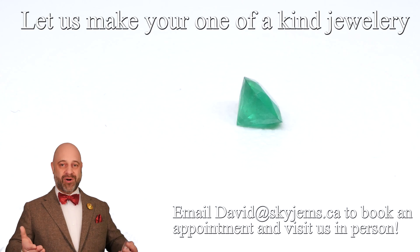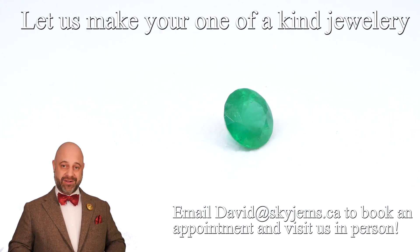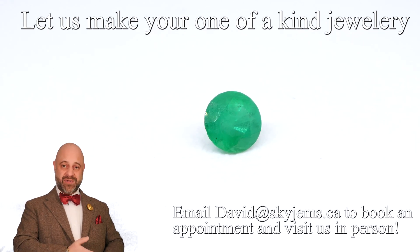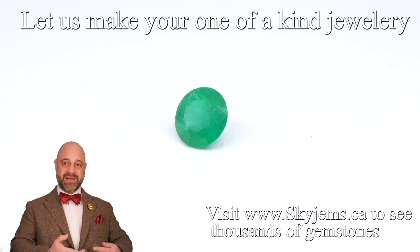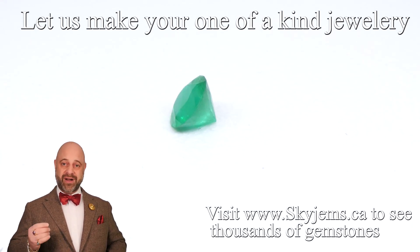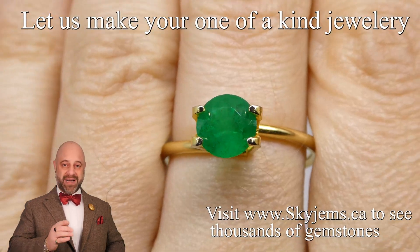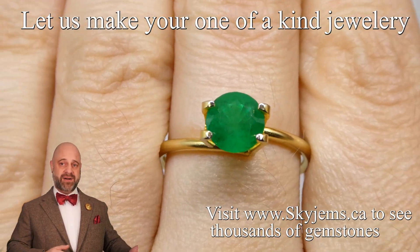So you can always buy with confidence. We also very much love having our clients into the office to view the gems in person, to view the jewelry in person, to chat with us, to design together. So if you're in the Toronto area or you're going to be in the Toronto area, come on by. It's 205 Yonge Street, suite number 201, the SkyGems building. You cannot miss it.